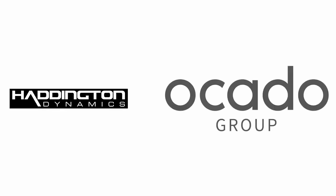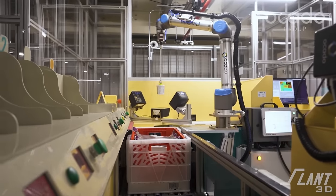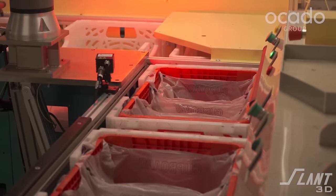Over time this robot arm would evolve and get a little bit better, and it ultimately ended up selling for $11,000 per unit. And then in 2020, Haddington Dynamics was purchased by the Ocado Group.